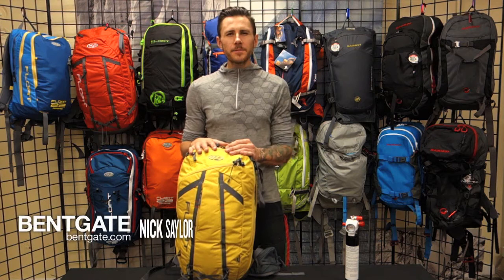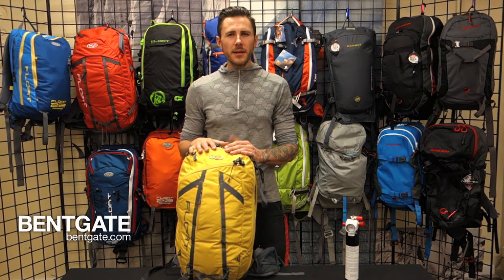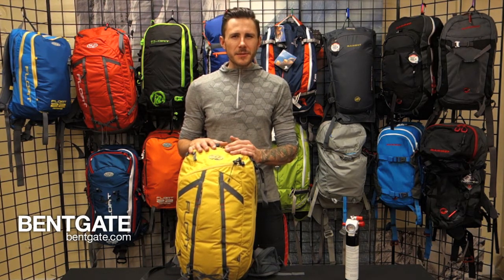Howdy folks, my name is Nick Salem. I've been working here at Backcountry for the past five years as our events coordinator and our hard goods buyer. I've also been playing in the backcountry of Colorado since 2002.